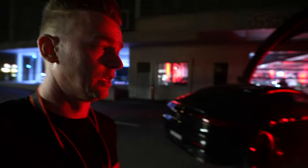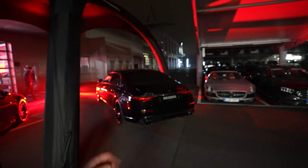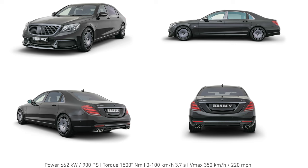Over here we've got the new EQS — this is a fully 100% electric Mercedes S-Class. And over there we've got a Maybach Brabus long version, with a very long door. Looks pretty dope. Now we're gonna head inside because it's absolutely freezing and this red light is making me look like a freaking prostitute.